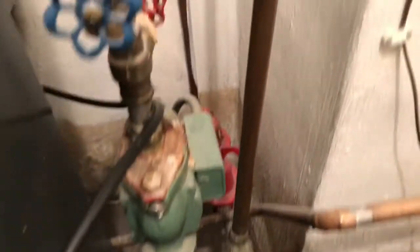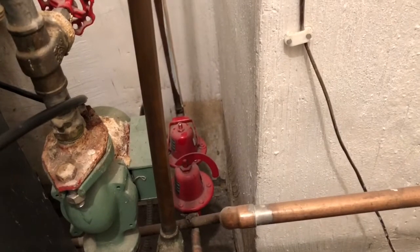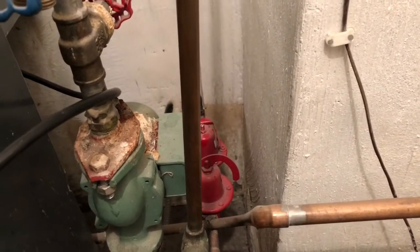There's our single circulator. Behind that is our dual B&G pressure reducing and relief valve.